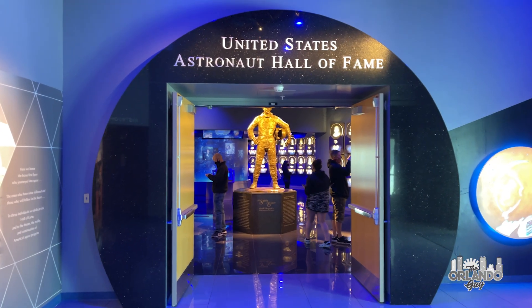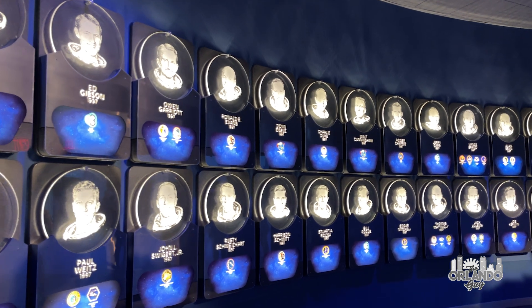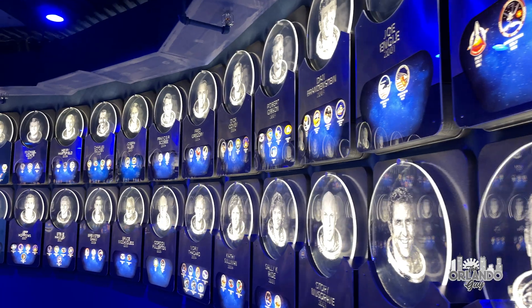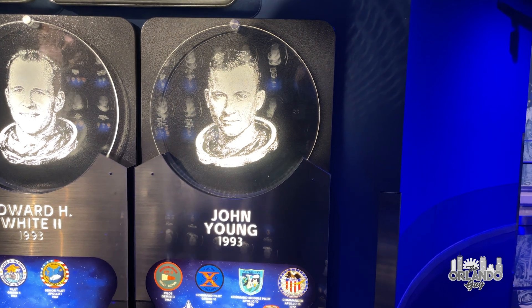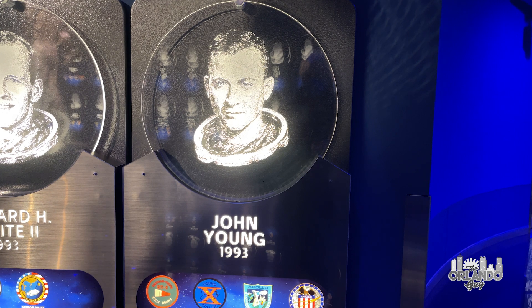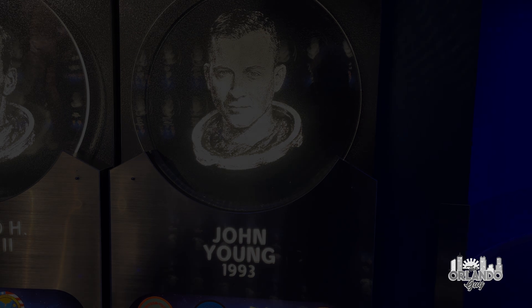The exhibit then leads you to the U.S. Astronaut Hall of Fame, a place where American astronauts are remembered and honored from the Mercury 7 until today, including John Young, who participated in both the Gemini and Apollo programs and flew the very first space shuttle mission in 1981. A graduate of Orlando High School, a major parkway in Orlando is named in John Young's honor.